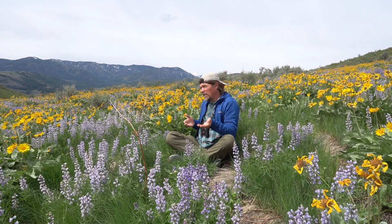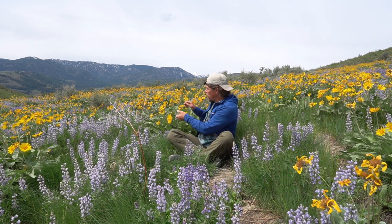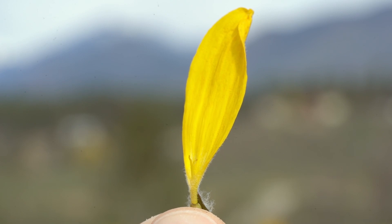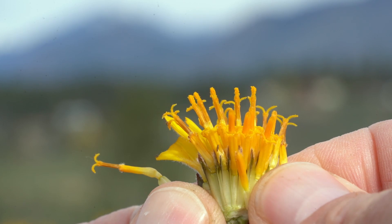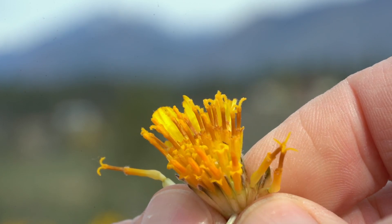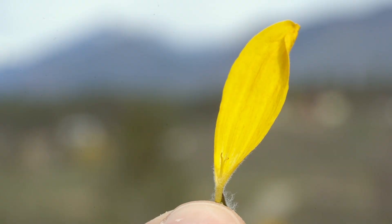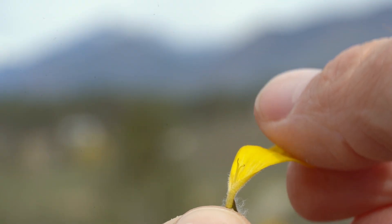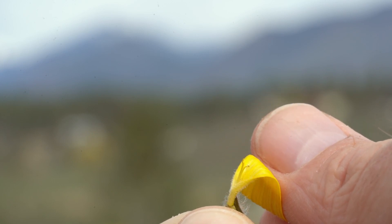That warmth also helps the seeds of this plant develop. What we call the flower is made up of disc flowers and ray flowers. The petals you see sticking out are the ray flowers, and the ones in the center are the disc flowers. But each one of those is a complete flower — it may not look like it, but if you pull them apart and look inside, you see all the parts of a complete flower.